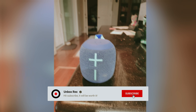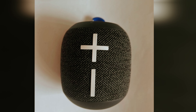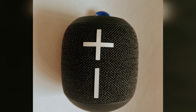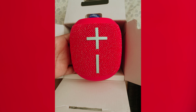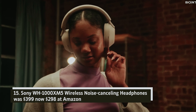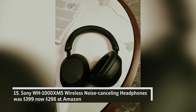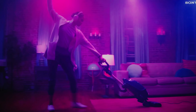Ultimate Ears Wonderboom 4 — was $99, now $79 at Amazon. The Ultimate Ears Wonderboom 4 is your perfect outdoor companion. Featuring a rugged design that can withstand the elements, you'll appreciate its surprisingly powerful bass, rivaling that of larger speakers, delivering immersive sound for any adventure. With an impressive 16-hour battery life, you can enjoy your favorite tunes all day without worrying about recharging.